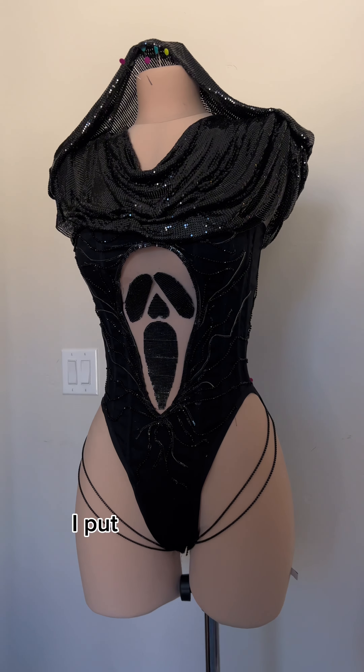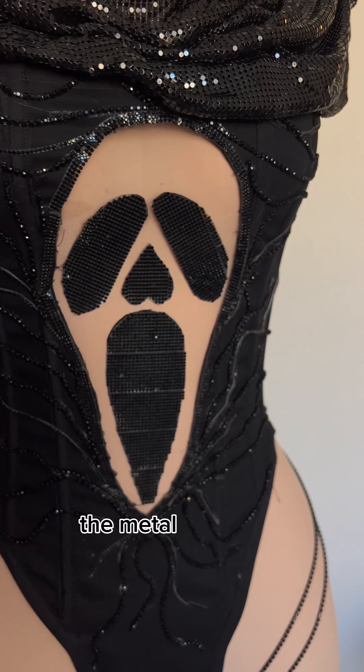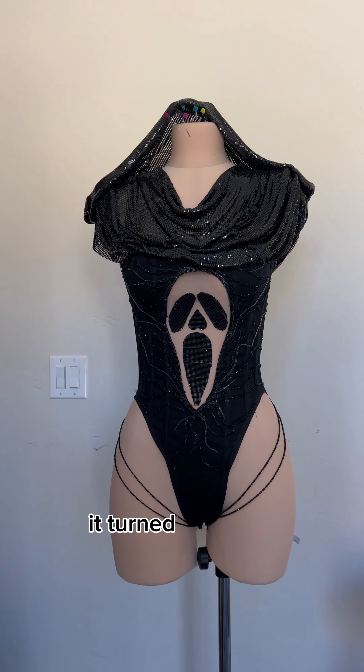I used this dead stock Versace dress material as the hood because I think it looked cool. It would definitely keep you cool — the metal is cold. And though heavy, it turned out great.